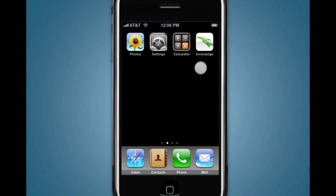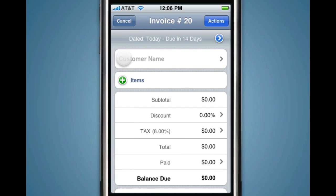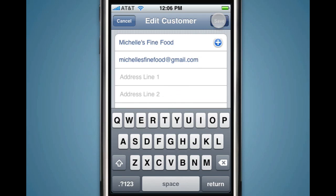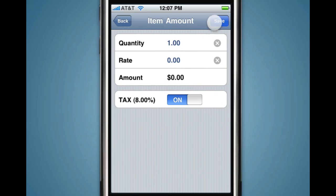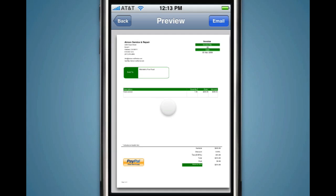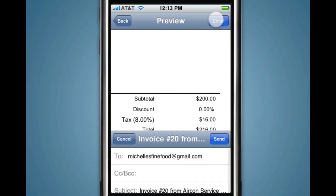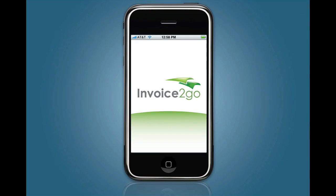Simply launch Invoice2Go. Create a new invoice. Select your customer. Add an item. Tap Preview to see the actual invoice. Then tap Email to send. And you're done. Invoice2Go is the quickest and easiest way to invoice on the go.